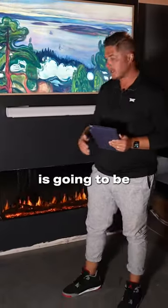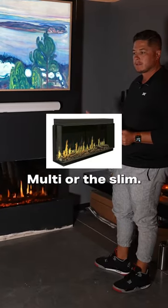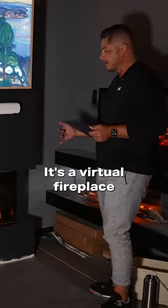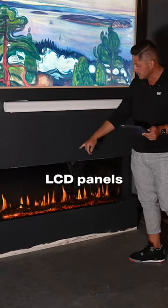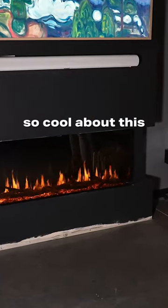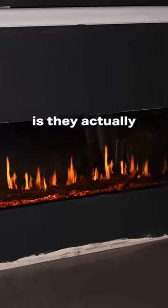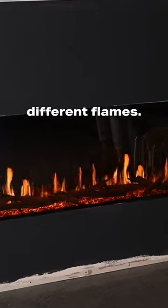Coming in at number one is the Modern Flames Orion Multi or the Slim. It's a virtual fireplace that uses LCD panels to create a real flame. What's so cool about this is they actually went to a movie studio and had a movie studio professionally shoot different flames.